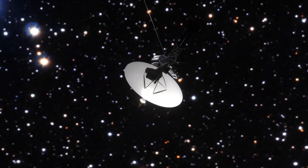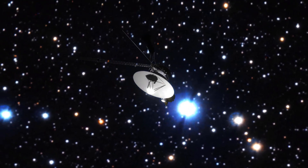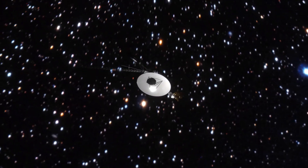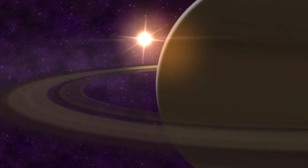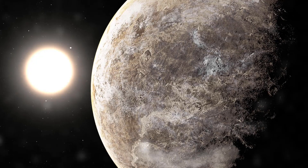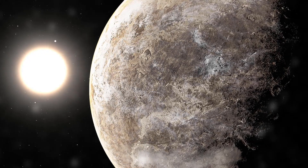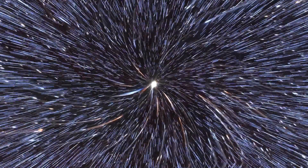Voyager 2 is a space probe launched by NASA on August 20, 1977, to study the outer planets. Part of the Voyager program, it was launched 16 days before its twin, Voyager 1, on a trajectory that took longer to reach Jupiter and Saturn, but enabled further encounters with Uranus and Neptune. It is the only spacecraft to have visited either of these two ice giant planets. Voyager 2 is the fourth of five spacecraft to achieve the solar escape velocity, which will allow it to leave the solar system.